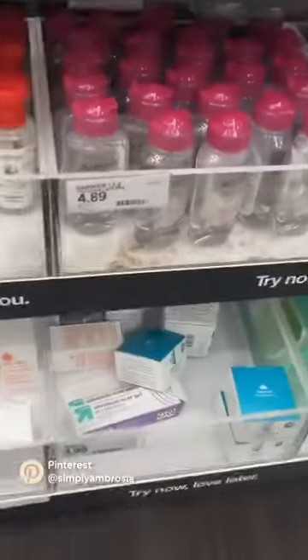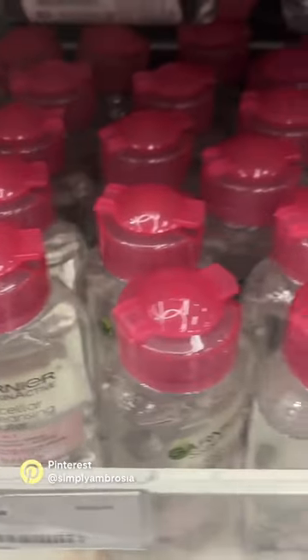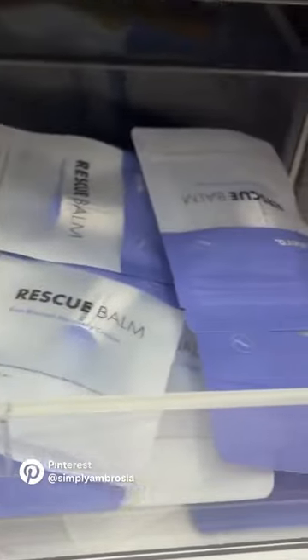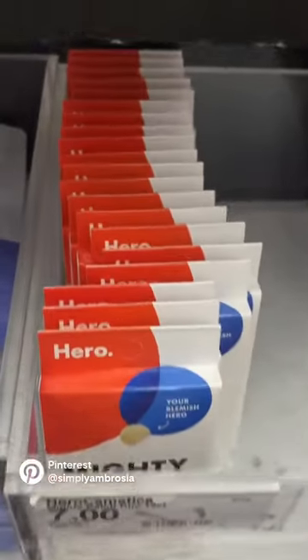These are all amazing things whether you want to try them out, you're traveling, or you just don't want to spend as much. Micellar water — this is the best one ever. They have the mini Hero Cosmetics, which has so many minis of everything, and the Rescue Bomb — this is amazing. All of their stuff is amazing.